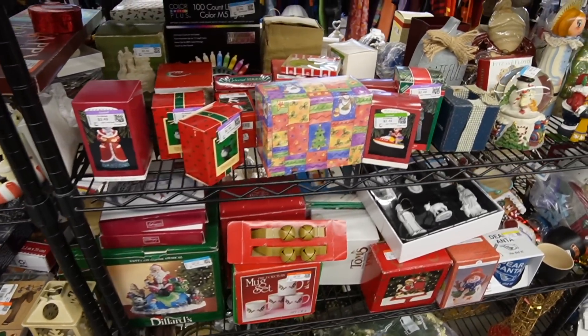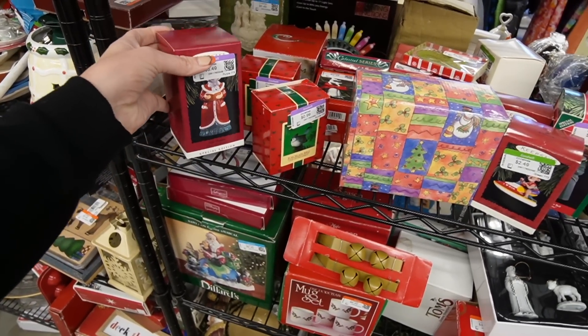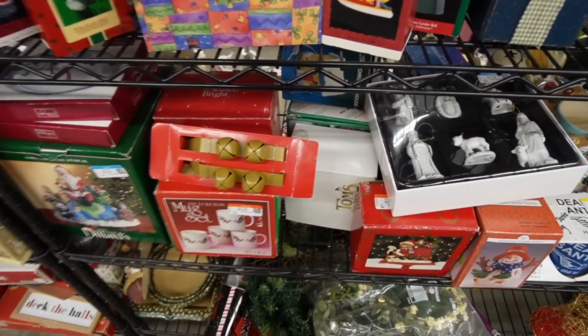Here are some Hallmark ornaments. That reminds me — I have all those cat ornaments that I picked up last year that I need to get listed this year. I have to go through all those, make sure they match the box, and get those on.